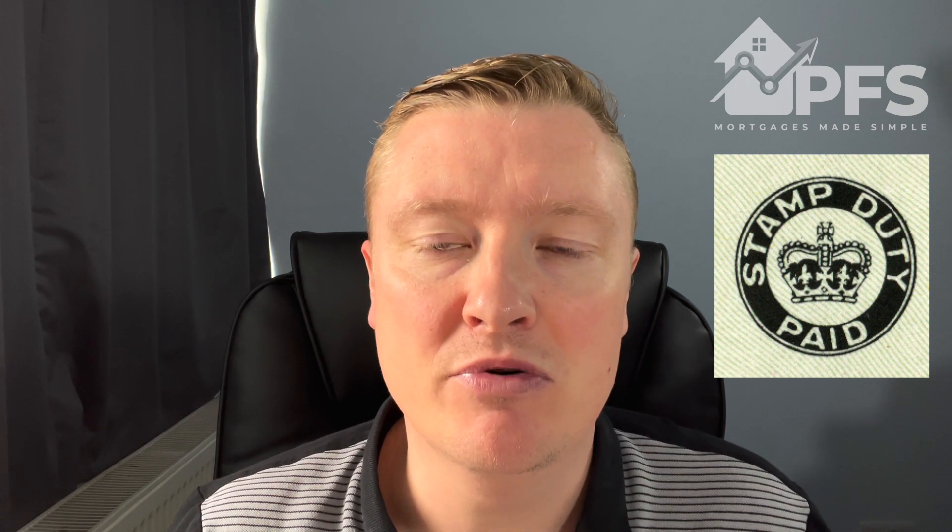One area you also need to consider is stamp duty. Buy-to-lets are still liable for stamp duty. But the other thing you need to remember is there is a second property stamp duty tax. So if you already own a property — i.e. your residential — and you're buying a buy-to-let, as well as the normal stamp duty, you will also be required to pay an additional 3% second property stamp duty on the full purchase price. So if you buy a buy-to-let for £100,000, that's an extra £3,000 you need at completion.